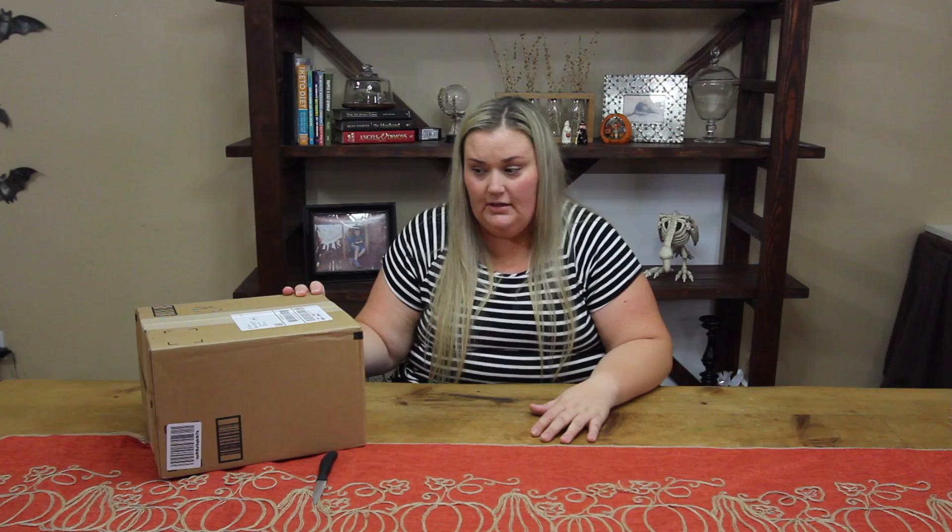They sent me an email and asked me if I would review one of their products on my channel, and that they would send me a medium-sized room one. I've got a teenager, so you know teenage boys always stink. I figured it would be a good thing to put in his room and try out for a few weeks.